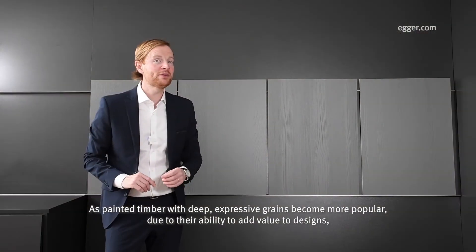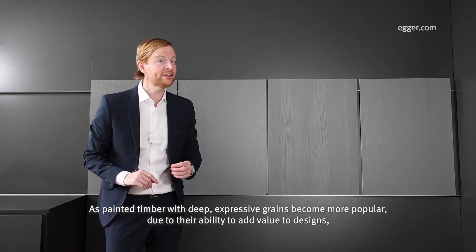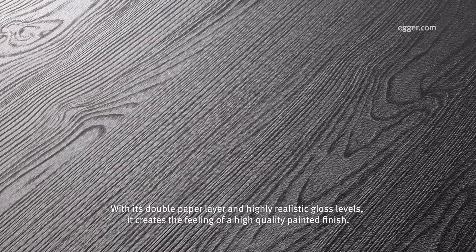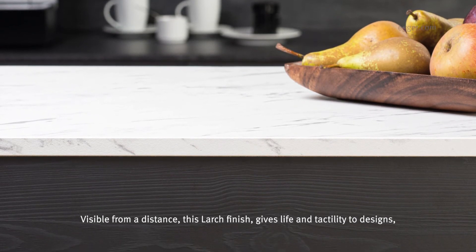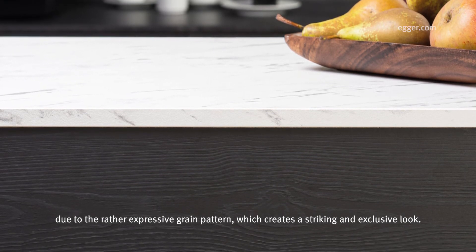As painted timber with deep expressive grains become more popular, due to their ability to add value to designs, Structure 38 creates the perfect modern finish. With its double paper layer and highly realistic gloss levels, it creates the feeling of a high quality painted finish. Visible from a distance, this large finish gives life and tactility to designs, due to their rather expressive grain pattern, which creates a striking and exclusive look.